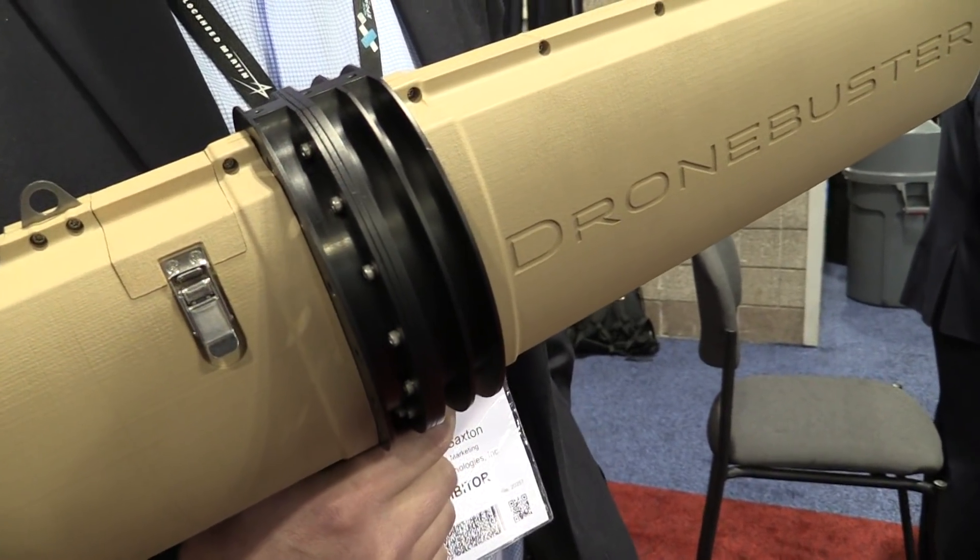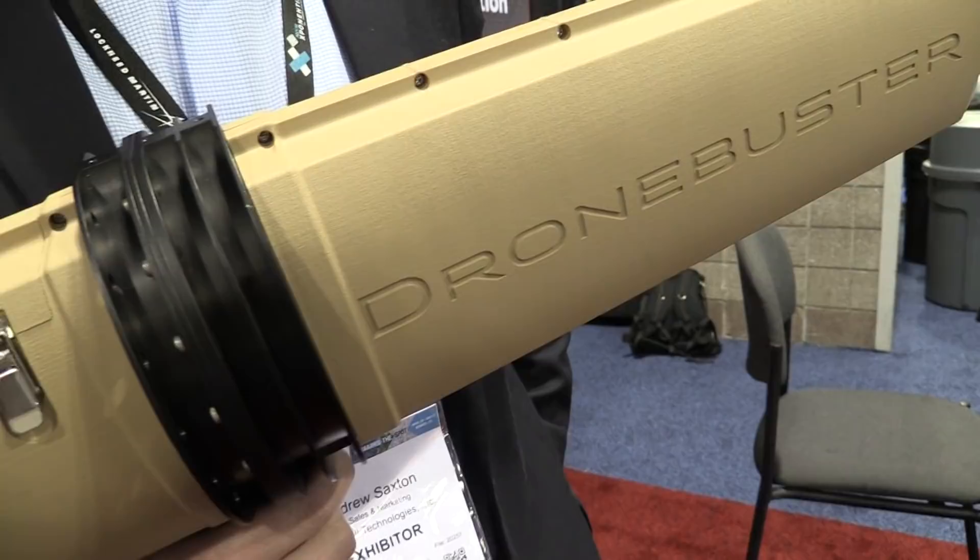Roswell Flight Test Crew here at Exponential 2018 in Denver, Colorado, talking to Andrew Saxton from Radio Hill. I'm doing good, and you're holding in your hand this vaguely sinister looking object called the Drone Buster. What is this?